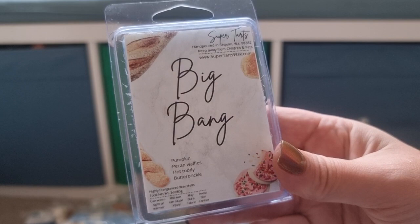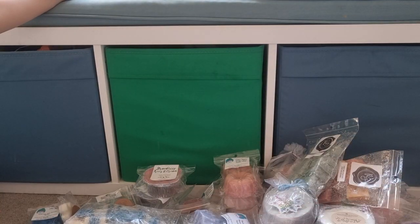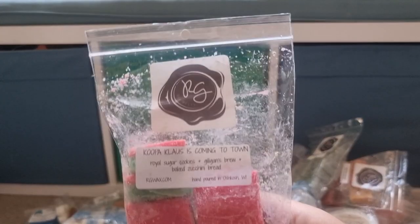Big Bang from Super Tarts — Pumpkin Picard Waffles, Hot Toddy, Butter Brickle. Hoping the Butter Brickle's not too strong in that — I don't know why I'd do this to myself, it's probably always too strong, but I just like the idea of Hot Toddy and her Hot Toddy's pretty good.